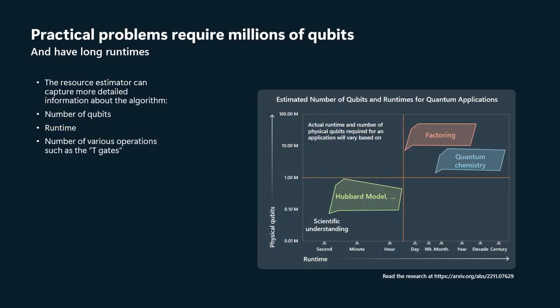The input data into that — or the outputs include — the number of qubits, the runtime, and so on. The types of problems that we're interested in, as you can see from this chart here, will require millions of qubits and a month or so of runtime, although both of those can increase considerably if the qubits aren't sufficiently stable.